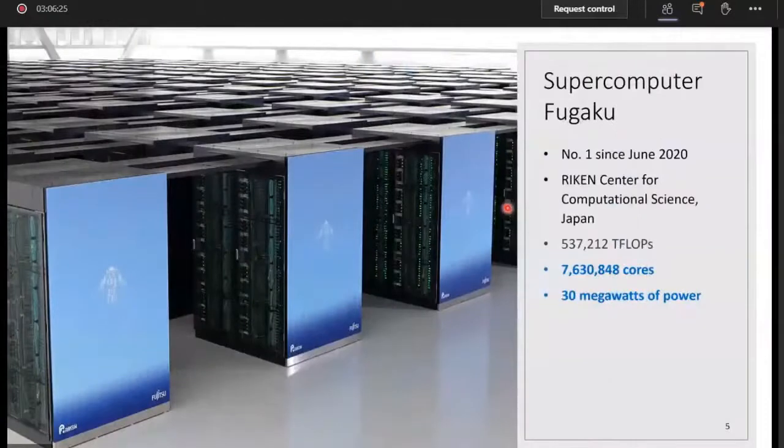Let us have a look at the hall that stores Fugaku, which is located in Japan. You can imagine the amount of power this computer consumes — it's actually 30 megawatts. This is a huge giant: the largest, fastest, highest-performing computer on Earth today.